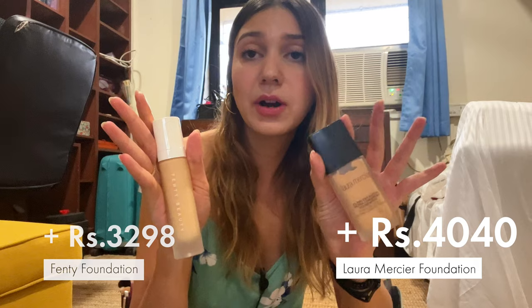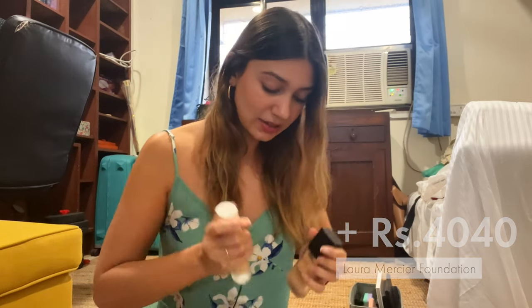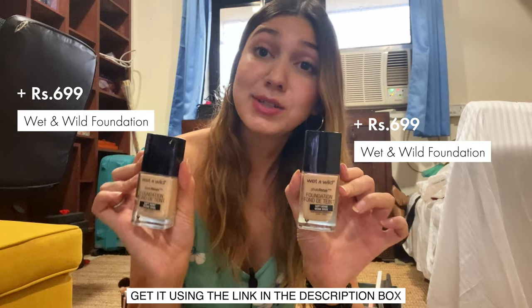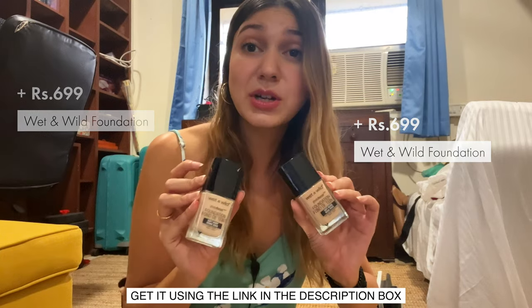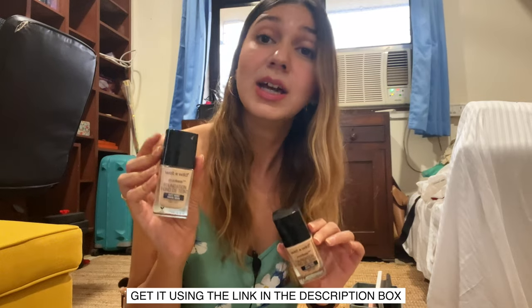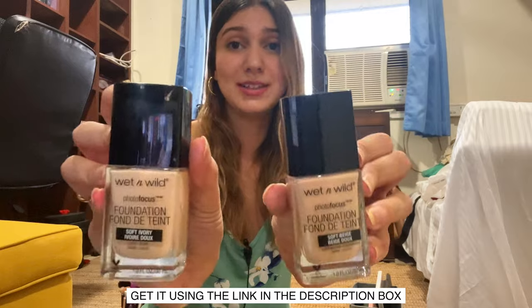I have two foundations — one from Fenty and one from Laura Mercier — and again I regret buying these, because the foundation I actually end up using is the Wet n Wild Photo Focus foundation. It's super affordable, available in India, and it looks like skin. It goes on amazingly and is great for every single skin type — I have very oily skin and it works great for me, but it also works great for people I know with dry skin.